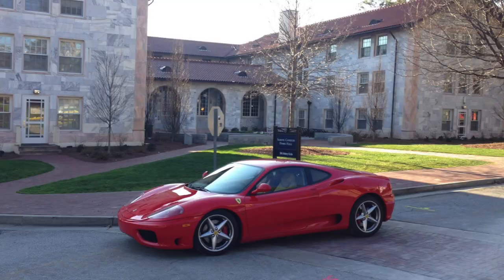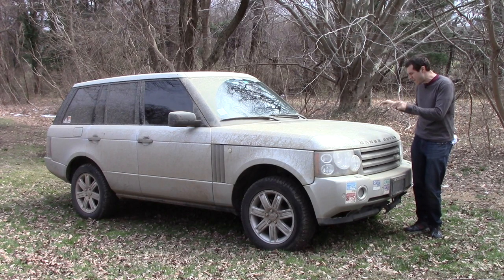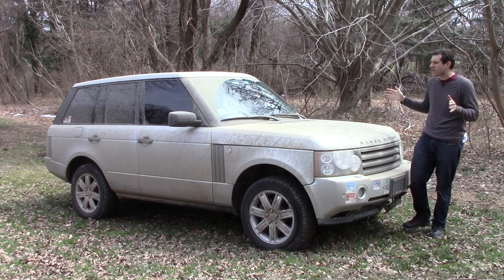Yes, I've owned a Ferrari, a Lotus, a 911 Turbo, an AMG Wagon, and I consider this to be the single greatest car purchase I ever made in my entire life — and that's because of the warranty.